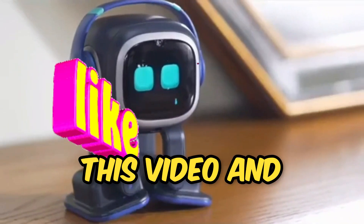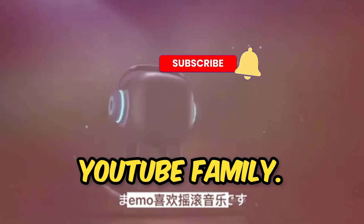Give us a huge thumbs up to this video, and please subscribe to this channel, because I love you all, my YouTube family.